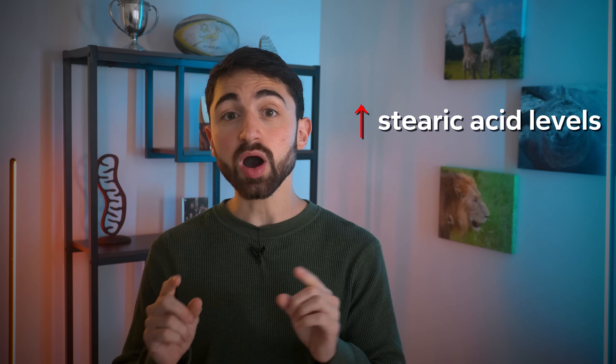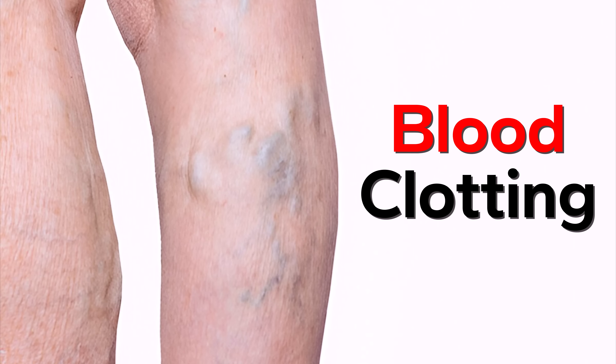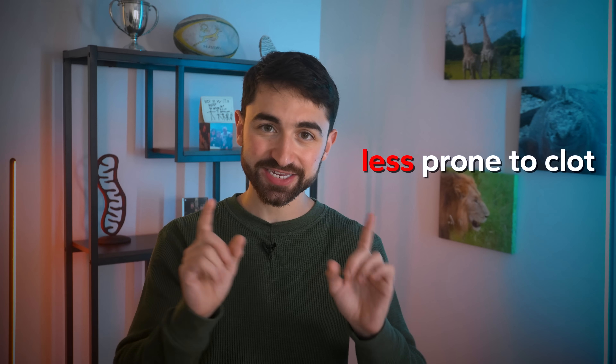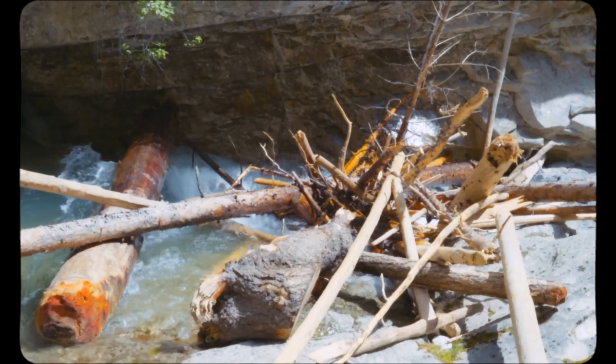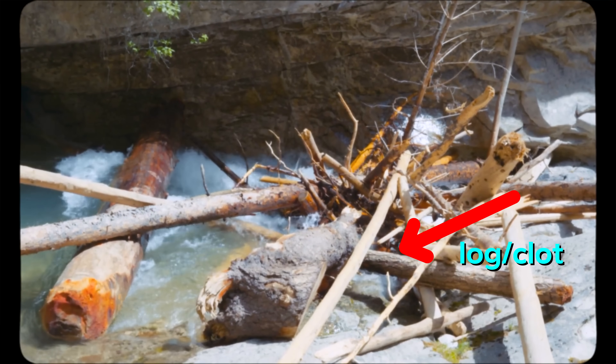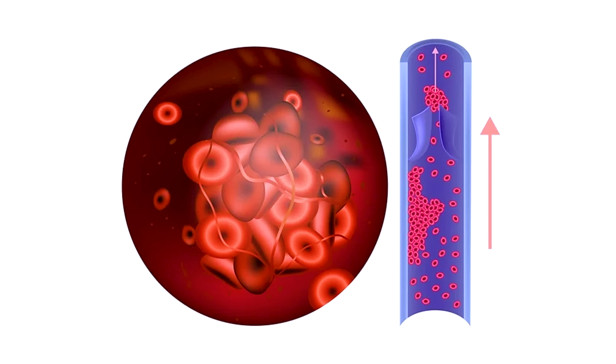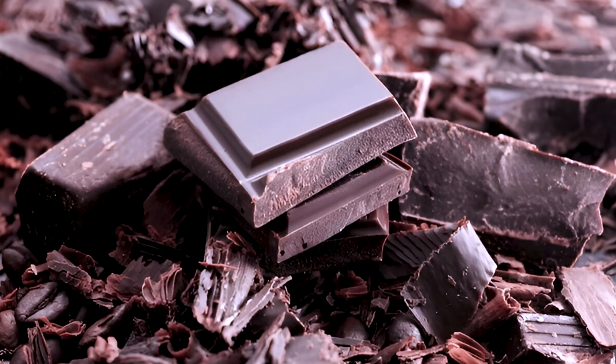Moving on: blood pressure. Studies suggest higher circulating stearic acid levels, which are predominantly influenced by diet, are associated with lower blood pressure. This contrasts stearic acid to its shorter saturated fat cousin palmitic acid, circulating levels of which are associated with higher blood pressure. Moving on: blood clotting. In general, stearic acid makes the blood less prone to clot. Sometimes blood can clump together like logs gathering in a river, forming a clot that blocks the blood vessel, causing problems like a stroke. Anticoagulants help prevent these logs from sticking together. For more reasons than one, chocolate might be very good for your blood vessels.